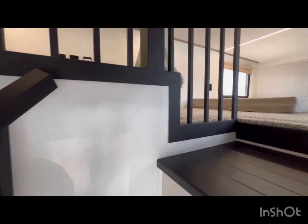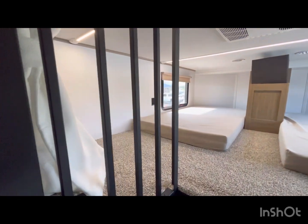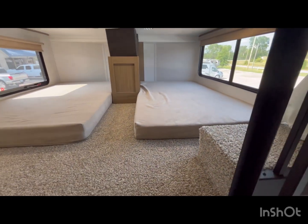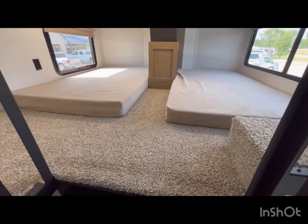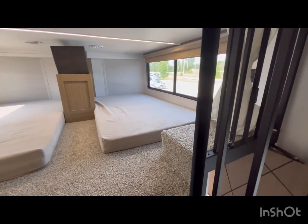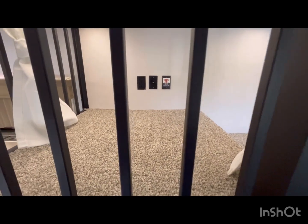Going up the stairs, up here you will have two Versa bunks. There's lots of storage — 36 cubbies — and outlets on both sides. You can even put a TV up here as well.